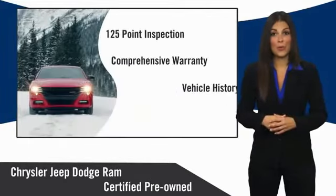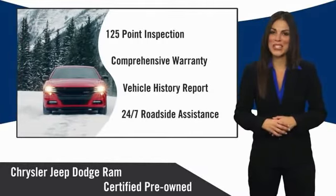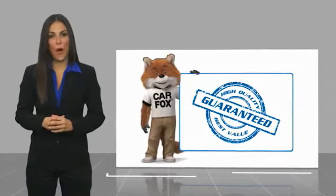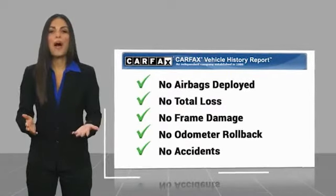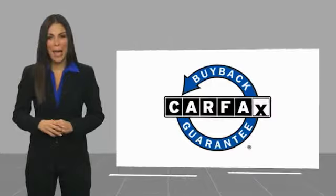Chrysler Group certified pre-owned vehicles — the smart choice, factory backed to go the distance. Here's another high quality vehicle with a Carfax Vehicle History Report. Be sure to find a complimentary copy of this report online or contact the dealership. This vehicle qualifies for the Carfax Buy Back Guarantee.